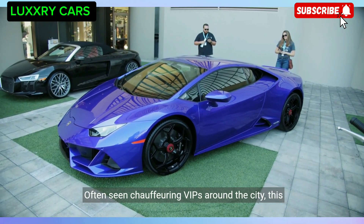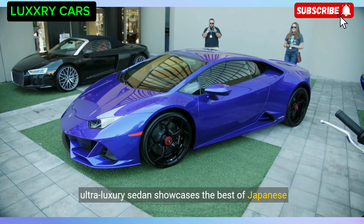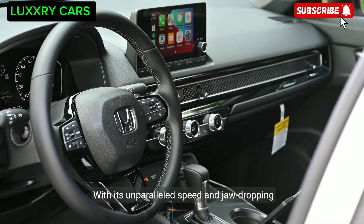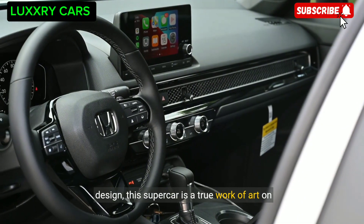This ultra-luxury sedan showcases the best of Japanese automotive excellence. In Paris, the Bugatti Chiron reigns supreme as the pinnacle of automotive excellence. With its unparalleled speed and jaw-dropping design, this supercar is a true work of art on wheels.